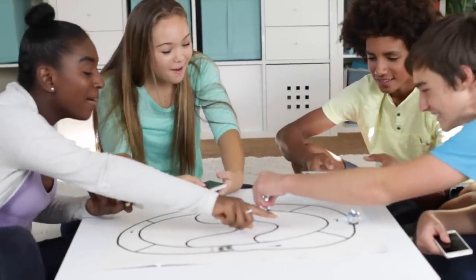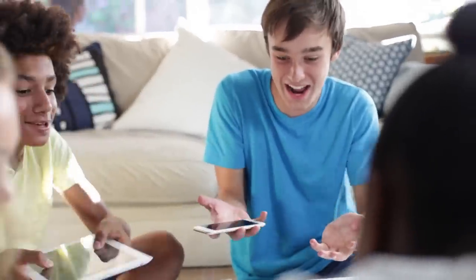Now this is Ozobot Evo. Evo was just released and I can't wait to try it out in my classroom. Evo is a smart and social robot. It engages you right out of the box, using a language made up of sounds and LED lights.